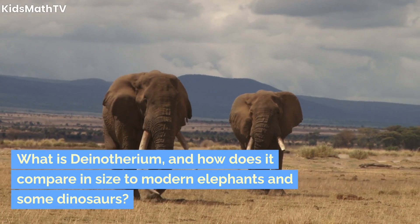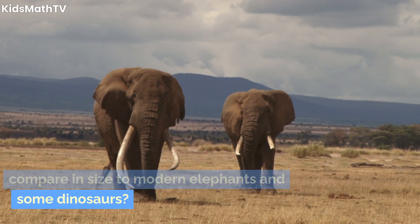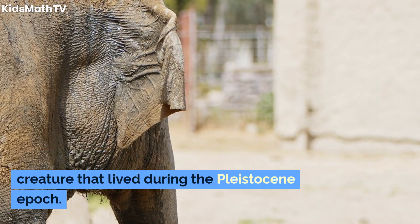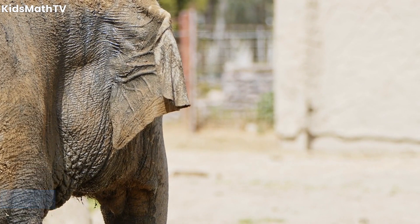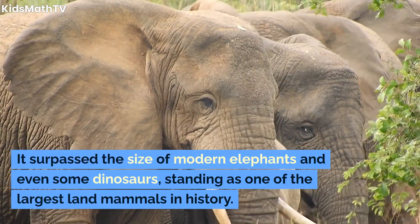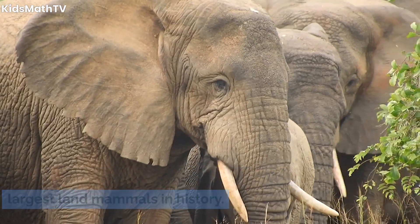What is Dinotherium, and how does it compare in size to modern elephants and some dinosaurs? Dinotherium is a colossal elephantine creature that lived during the Pleistocene epoch. It surpassed the size of modern elephants and even some dinosaurs, standing as one of the largest land mammals in history.